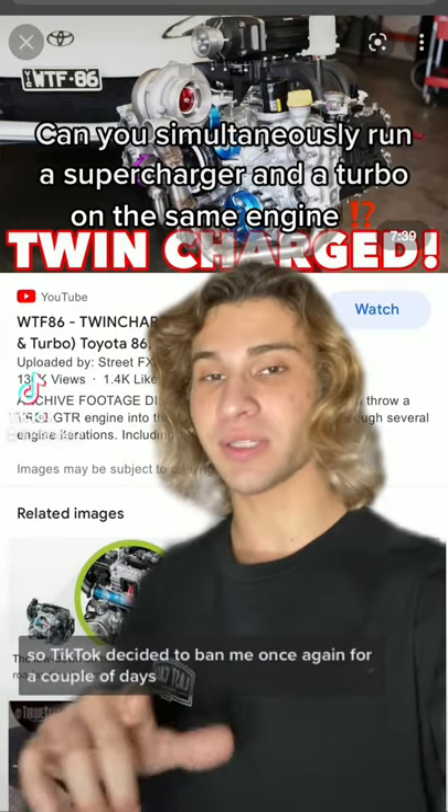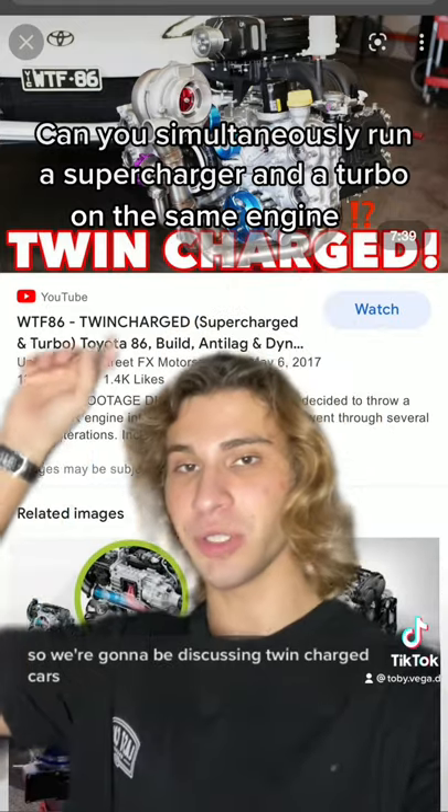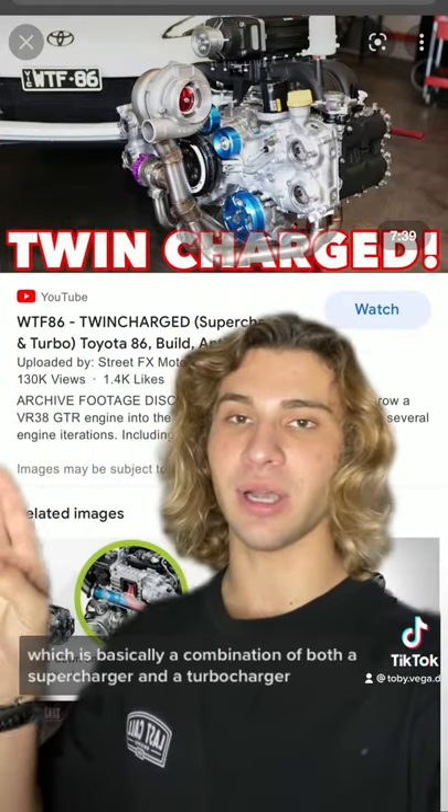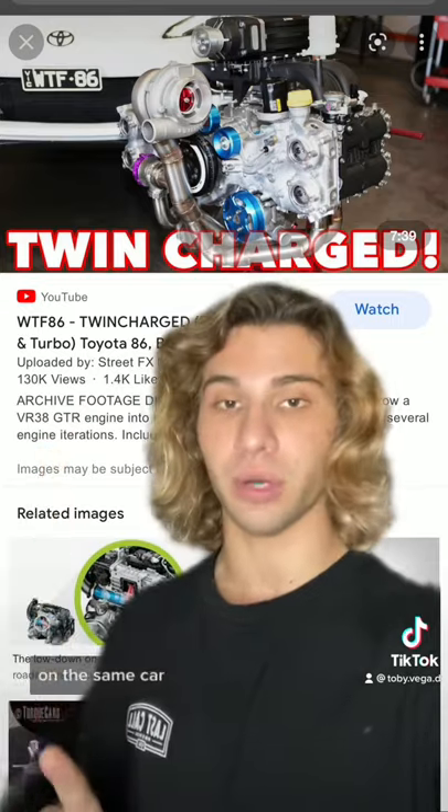Yo, what's up? So TikTok decided to ban me once again for a couple of days, so we're going to be discussing twin-charged cars, which is basically a combination of both a supercharger and a turbocharger on the same car.